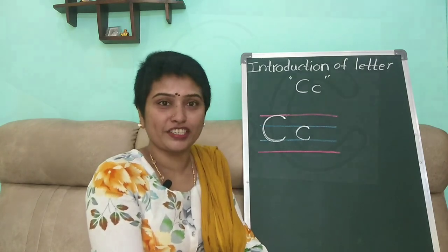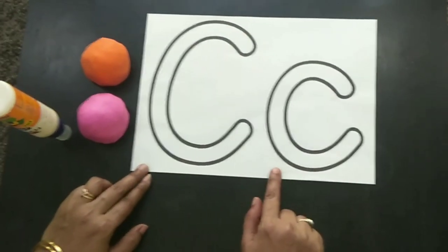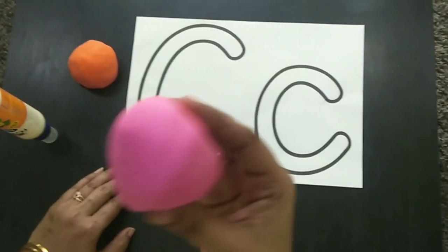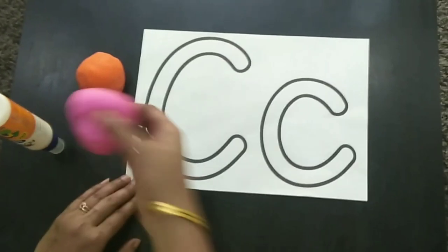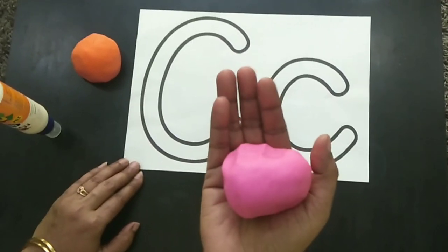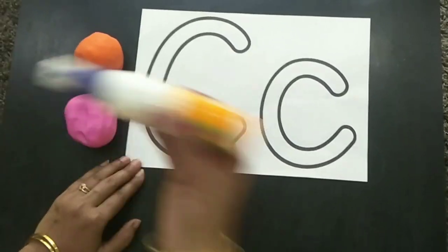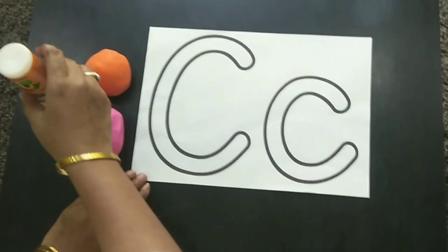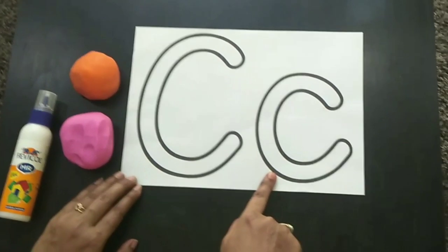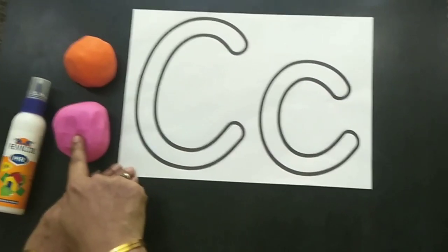We'll do the pasting activity. For this activity we need clay — C is for clay! This is homemade clay; you can check out my video on how to make homemade clay. We also need Fevicol. We are going to paste the clay on capital C and small c. First we have to roll the clay.